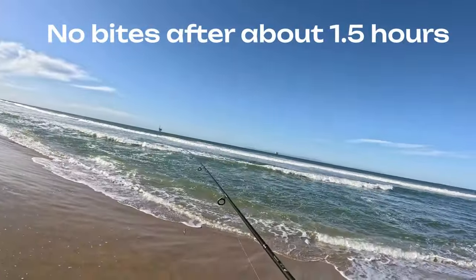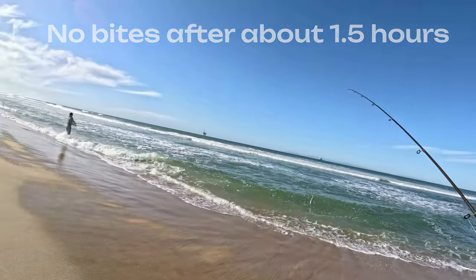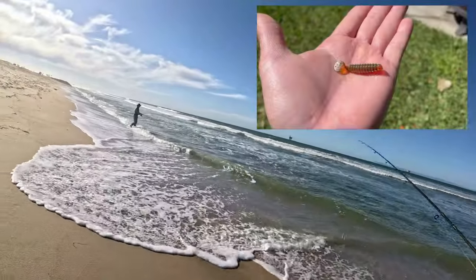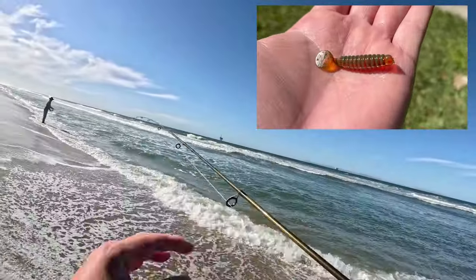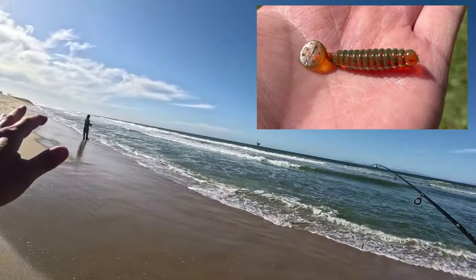Alright, we switched it up. I'm going back to the Cast Master, and John is throwing a Carolina rig with a two-inch paddle tail grub. He doesn't come out to fish with me very often, so I want to make sure that he catches a fish. That's why he's fishing with that.